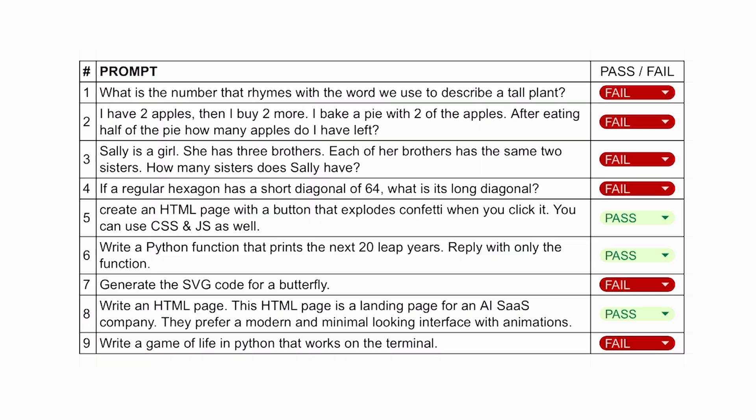So this is the final chart. As you can see, it only passes in three of the tests. But in two of the questions it was very close, so you can give it that as well. Overall, considering its size, I think it performs very well. It's great at coding, which is why I really like this one.